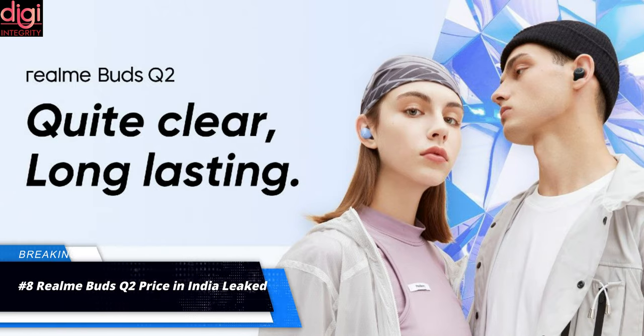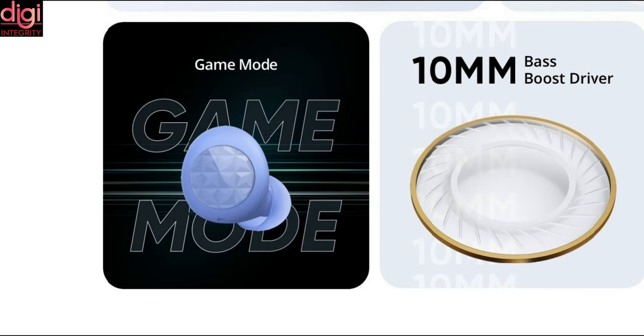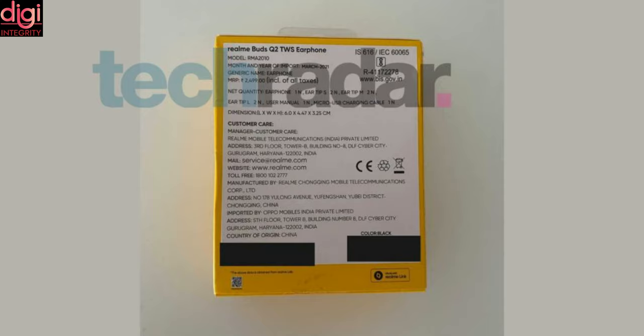The Realme Buds Q2 has recently made its way to the global market with a launch in Pakistan. The new pair of true wireless earbuds from the company is launched in exciting colors and at an attractive price. It has been speculated that the company is gearing up to launch the True Wireless earbuds in India, and there have been a series of rumors about it. In the latest development, Techradar has revealed the Indian price of the Realme Buds Q2 by leaking retail box renders.